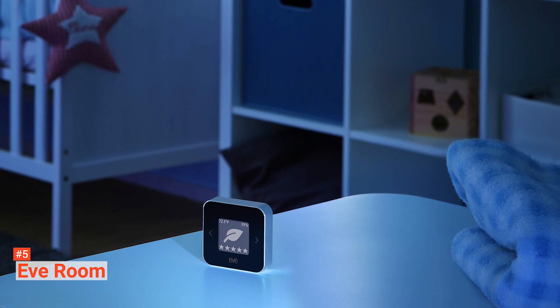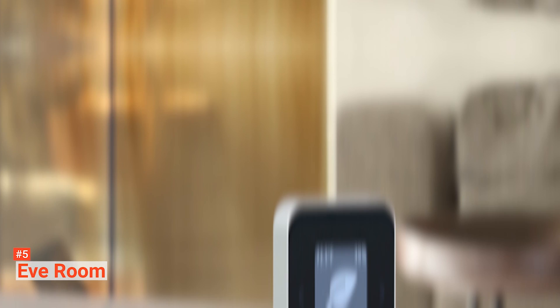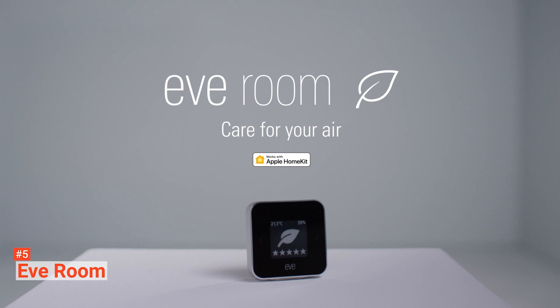If you are looking for a compact and portable air quality monitor, consider the Eve Room. It provides accurate measures and comes with a long-lasting battery. And if you already have an existing Apple HomeKit, this device will smoothly fit right in.